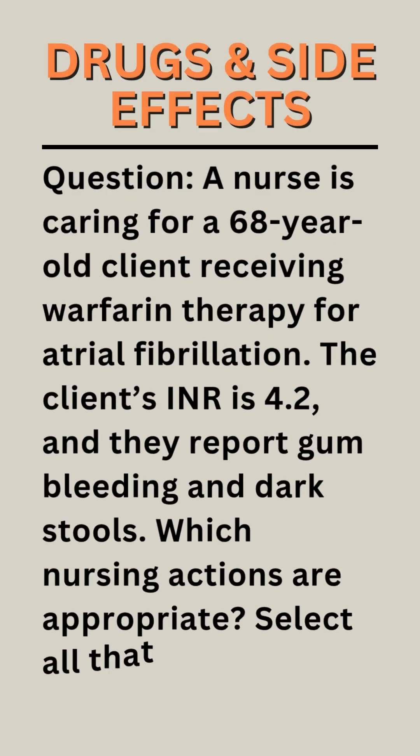A nurse is caring for a 68-year-old client receiving warfarin therapy for atrial fibrillation. The client's INR is 4.2, and they report gum bleeding and dark stools. Which nursing actions are appropriate? Select all that apply.